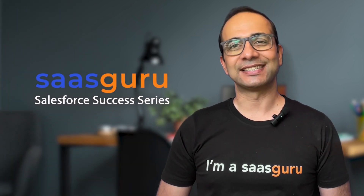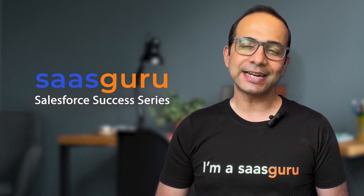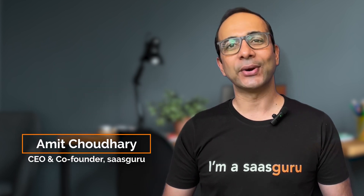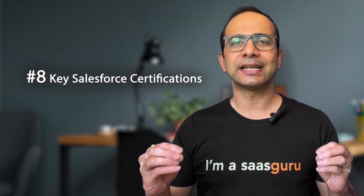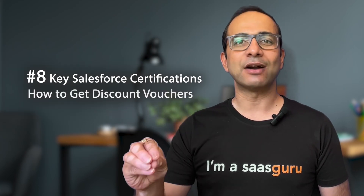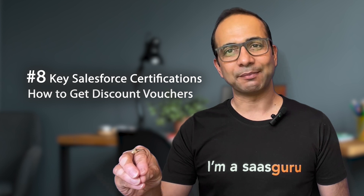Welcome to the SaaS Guru Salesforce Success Series, where we share insights and strategy to help you launch and grow your career in the world of Salesforce. I'm Amit, the CEO and co-founder of SaaS Guru, and today we'll be discussing the eight key Salesforce certifications and how to get discount vouchers for these exams.